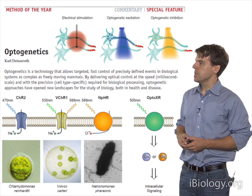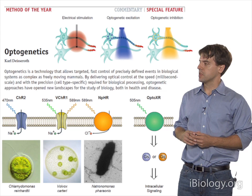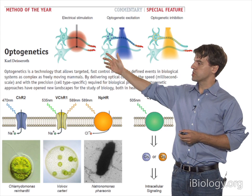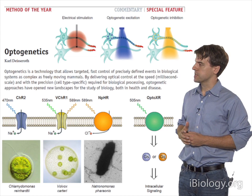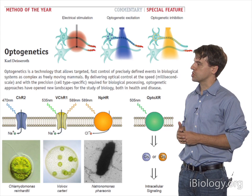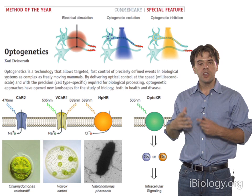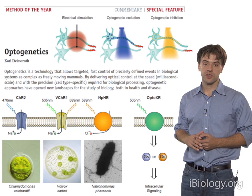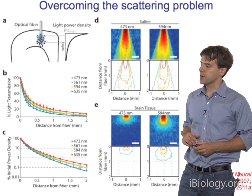One can also deliver loss of function—hyperpolarizing or inhibiting interventions, for example with this chloride pump. The combination of these different kinds of capability gives rise to the following situation. Instead of the case with electrodes, where you have high-speed interventions but poor precision in terms of the target, with optogenetics you can capitalize on the specificity of introduction of the gene and deliver precise excitation or inhibition, even bathing the entire tissue in light. One can turn cells on or off.